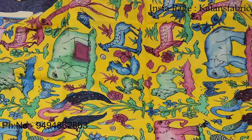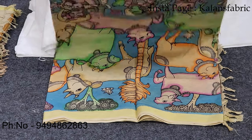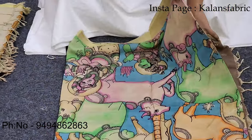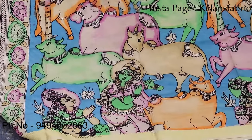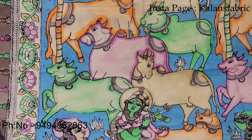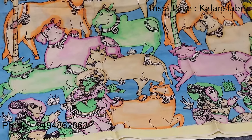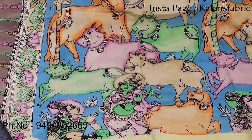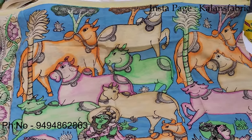We have separate orders for these. The next design is full of cows. We also have Pichwai prints — very detailed, with cows and Radha Krishna motifs. We use organic paints.